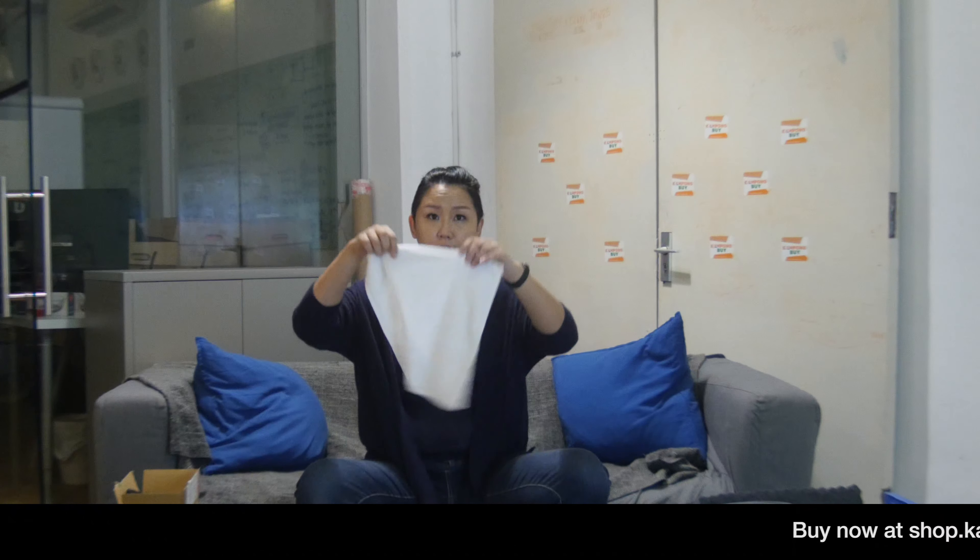But today, what we're going to cover is our three best sellers as well as the other items we have in our linen box. Today our best sellers start with the face towel.